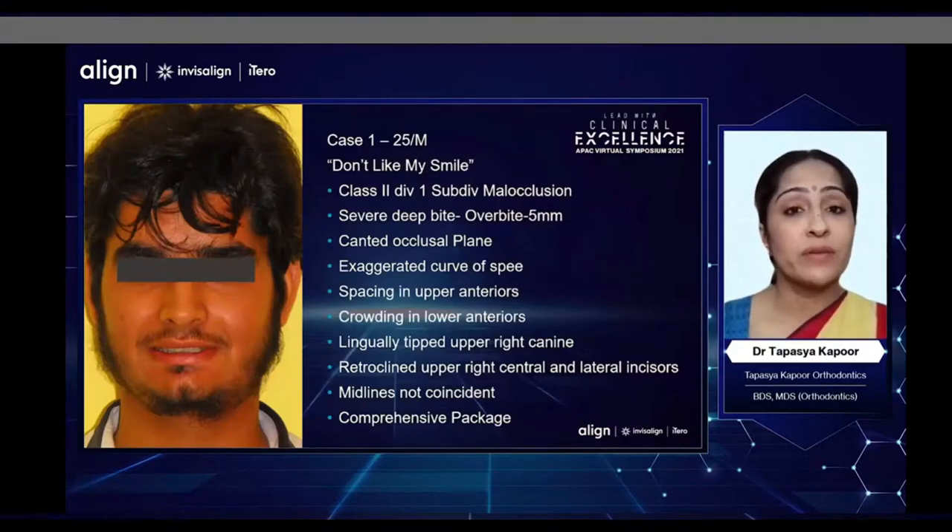Today I would be sharing my experience in treating deep bite in three adults of different age groups and slightly different facial patterns. My first patient today is a 25-year-old male patient who came to me and did not like his smile. On examination, he was a Class 2 Division 1 subdivision malocclusion with an overbite of almost 5 mm, a canted occlusal plane, some crowding in the lower, midlines were not coincident, some spacing in the upper, an exaggerated curve of Spee, and retroclined upper central and lateral incisors and lingually tipped upper right canines.